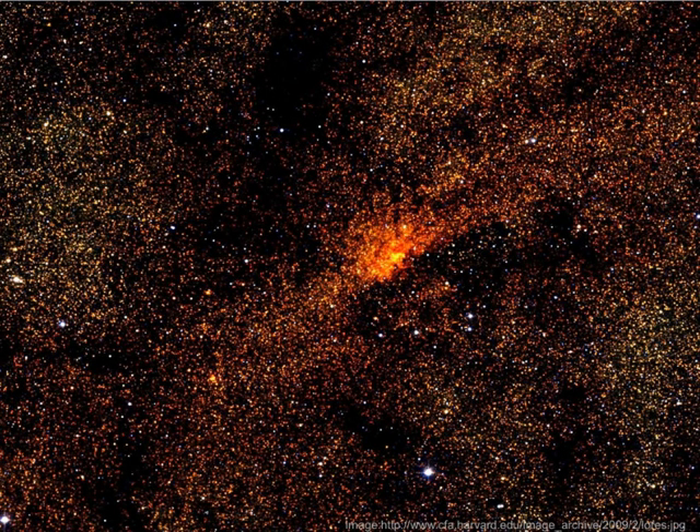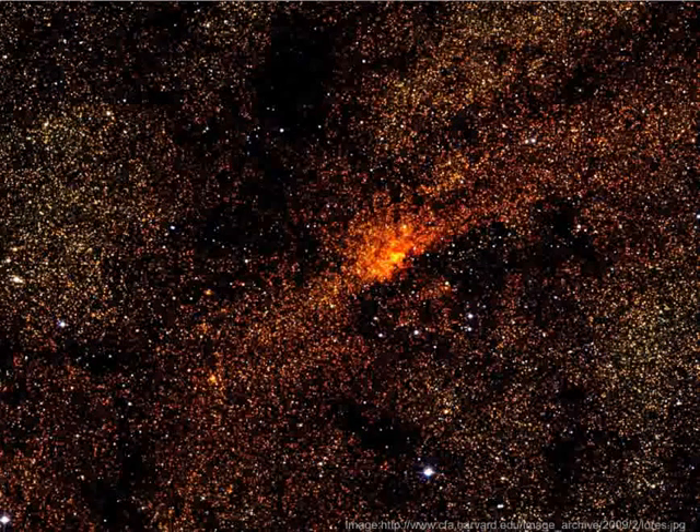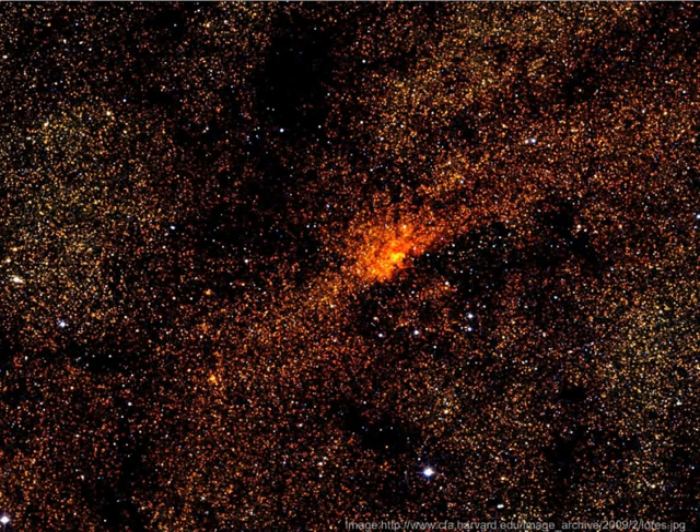Using an infrared camera, this is only a small section of the Milky Way, our own galaxy. Each dot represents a sun, and orbiting many of those suns will be planets. There are about a hundred billion stars in our galaxy, and there are at least that many galaxies in our universe.